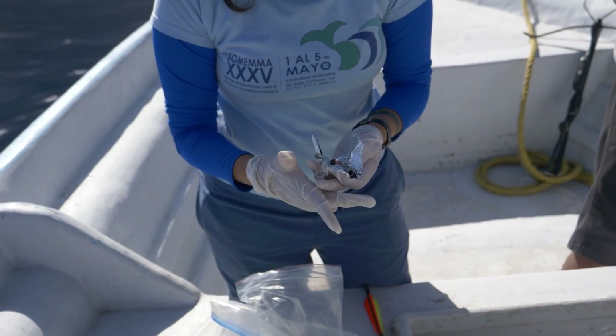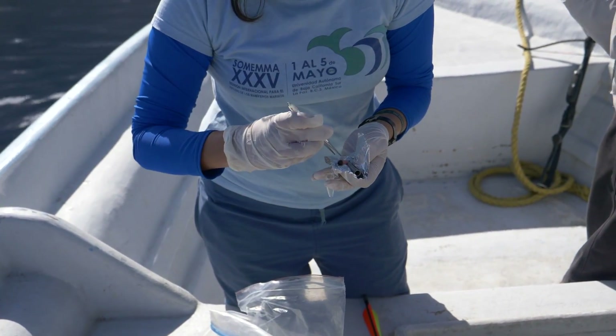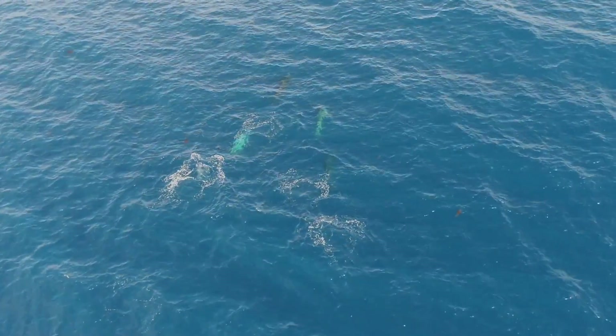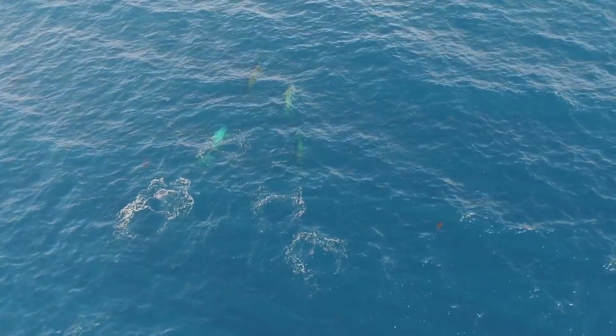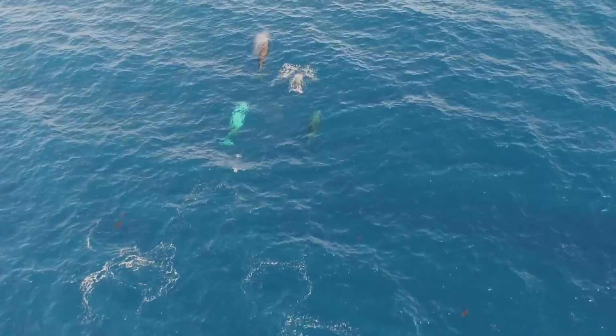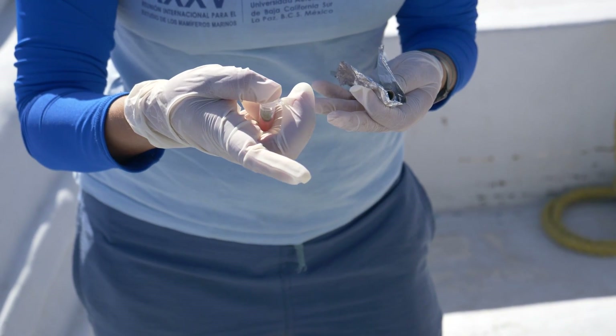Another very important activity is the collection of skin biopsies. With that we can conduct studies on genetics, determine the sex of individuals, and also gain an understanding of their movements through the study of stable isotopes.